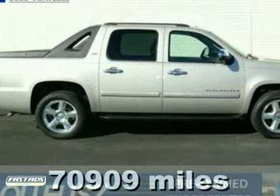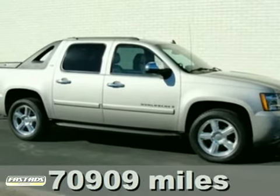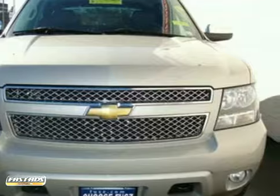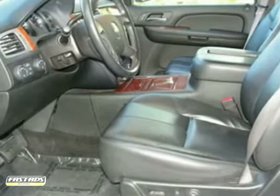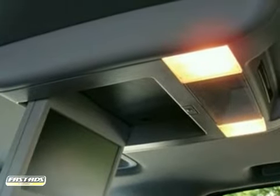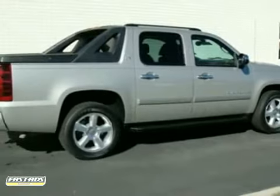We are honored to offer this rugged, certified 2008 Chevrolet Avalanche 1500. This superb Avalanche is the truck with everything you'd expect from Chevrolet, and then some. A wealth of standard features means you no longer have to sacrifice. Relax in the comfort of options like leather seats, wood grain interior trim, and a premium sound system. Test drive it today.